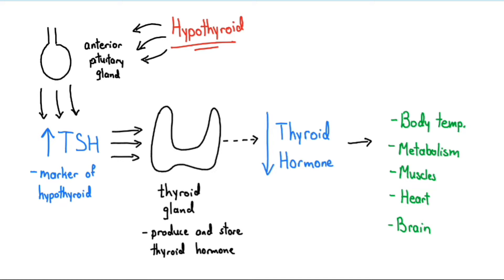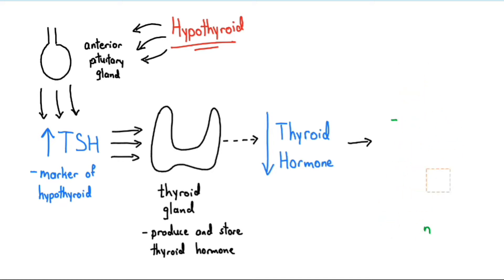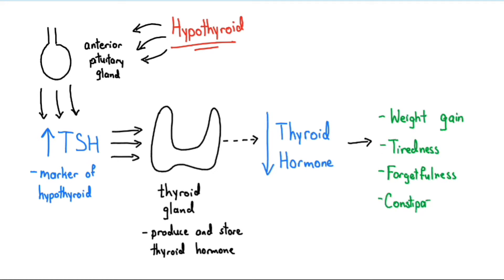Low thyroid hormone levels cause symptoms such as weight gain, tiredness, forgetfulness, constipation, and cold intolerance.